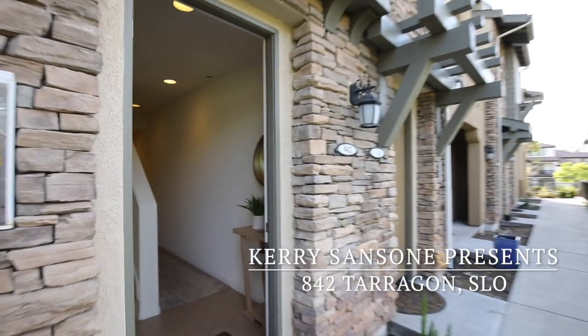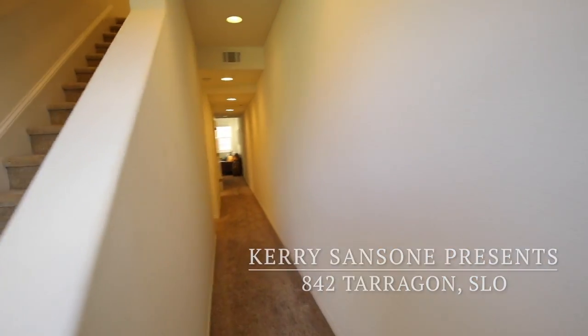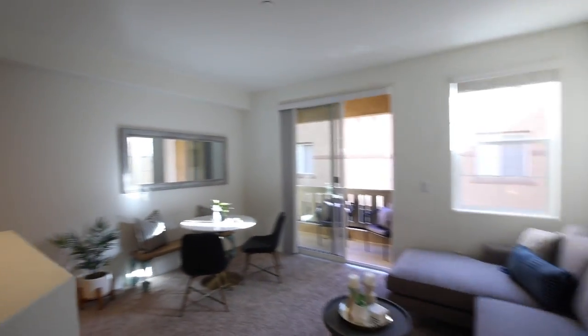Welcome to 842 Tarragon Lane in San Luis Obispo. It's one of 45 intimate condos in a great location at the gateway to the Edna Valley, surrounded by local eateries and breweries.